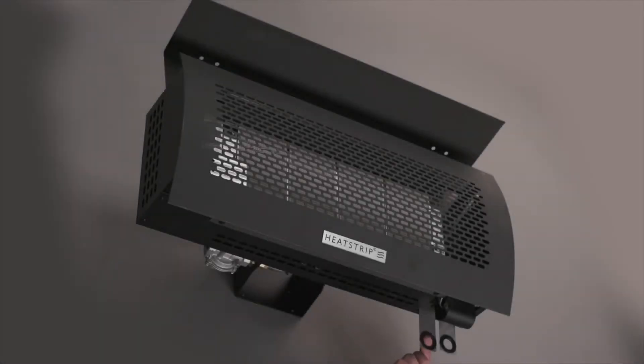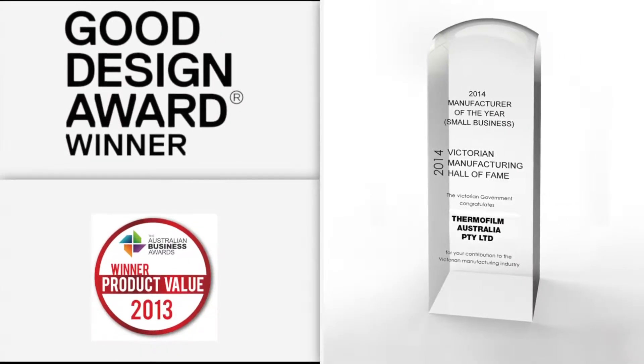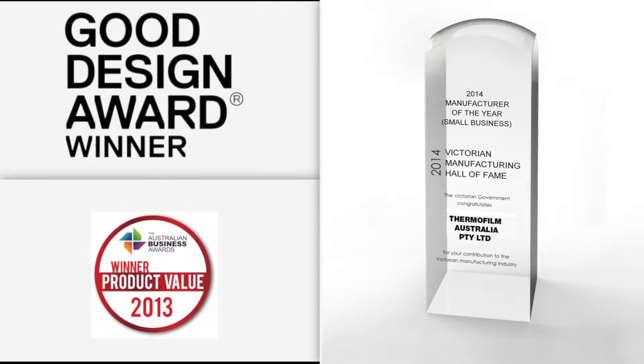The world-class design, innovation and quality is evidenced by multiple awards, such as Good Design Awards, Product Value and Manufacturer of the Year.